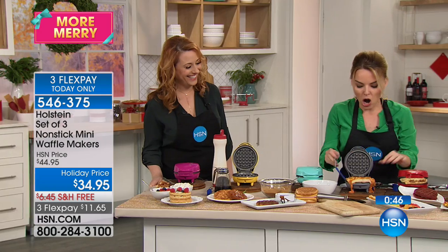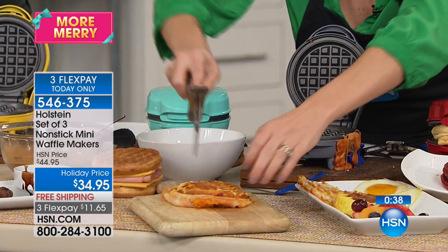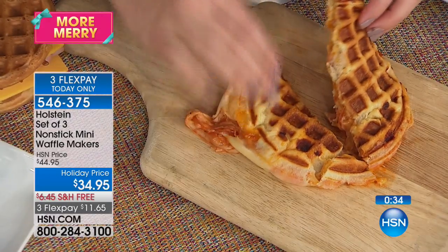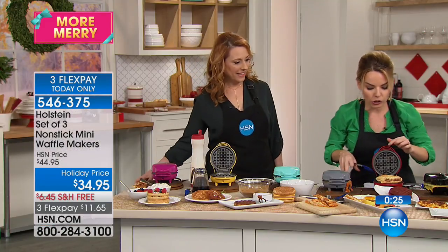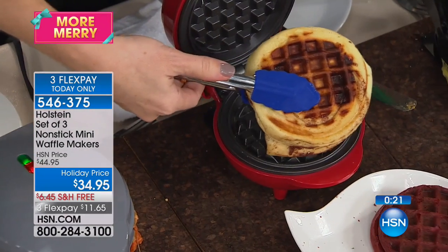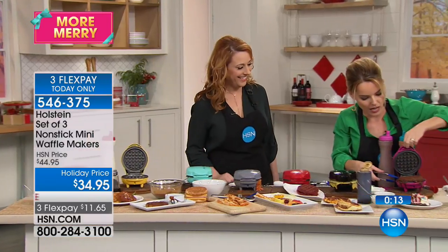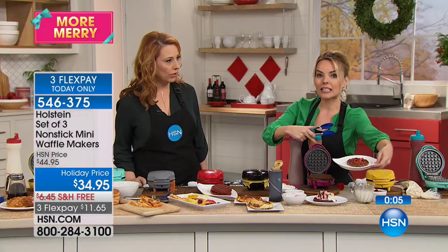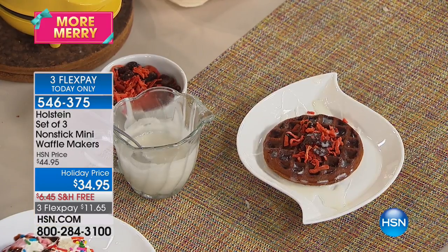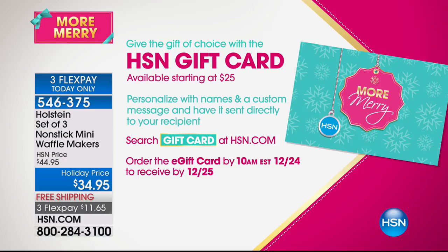Let's check on our pizza waffle — it's perfectly waffled at the top. I want you to see how messy and wonderful it is — look at the cheese, look at the marinara sauce on the inside. Don't buy those frozen ones — know what the ingredients are. Here is our cinnamon roll — absolutely perfect. We also did a carrot cake that looks Halloween-y. This is the only airing today — an amazing value to get three of them. If you haven't picked up the HSN gift card, it's always the perfect gift, starting at $25 — search gift card on hsn.com. We're going to be back with a really cool item for the chef in your life.